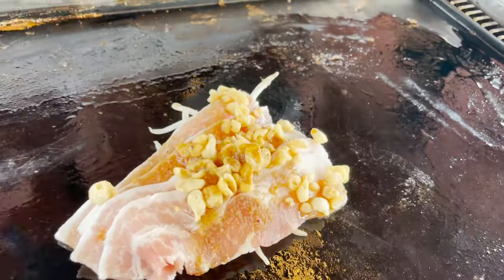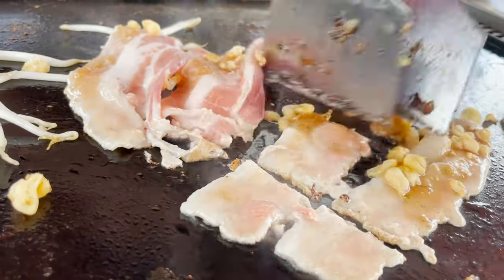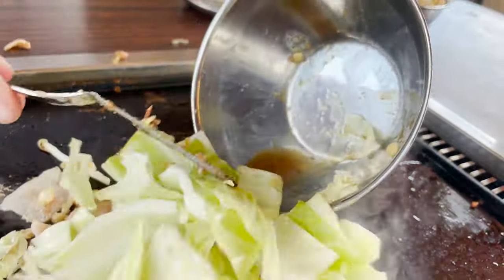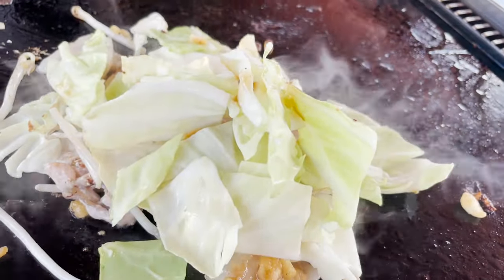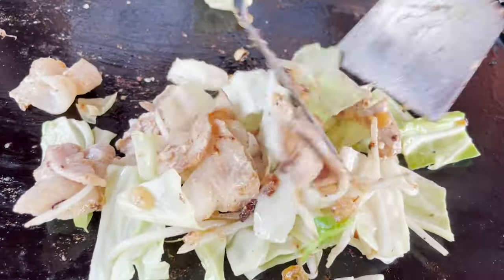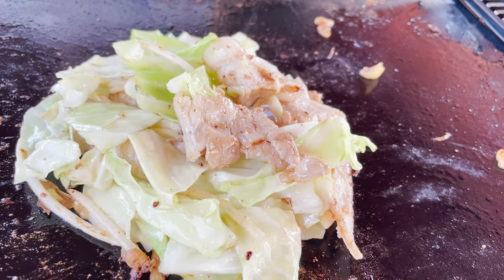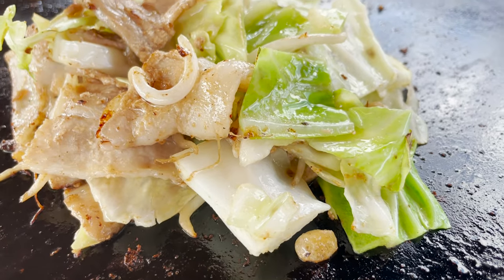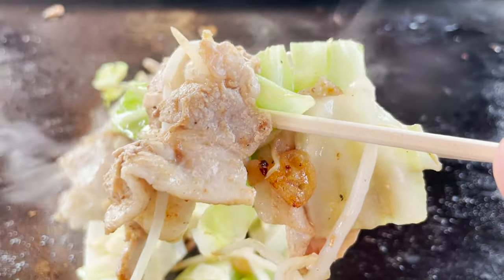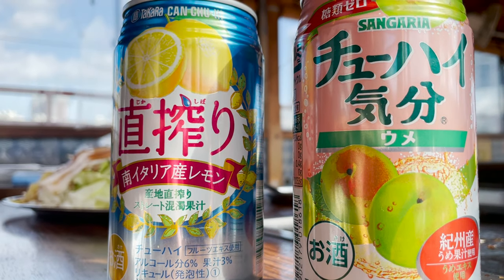First, let's put the pork on the iron plate. Cut the pork into bite-sized pieces, then add the vegetables. Stir it so that it doesn't burn and bake until it's cooked. It's done! It's stir-fried vegetables seasoned with salt and garlic. The fatty pork makes the cabbage and bean sprouts taste even better. Good food makes for good drinking!